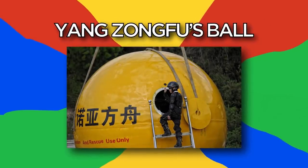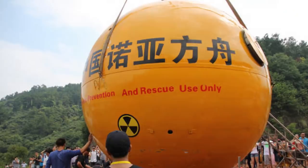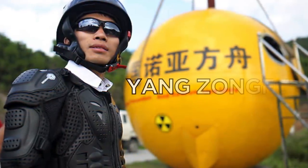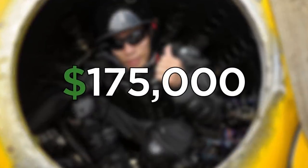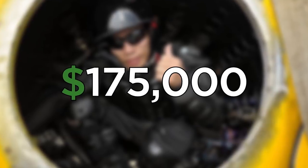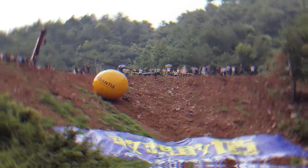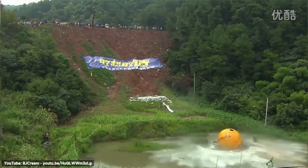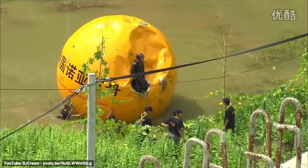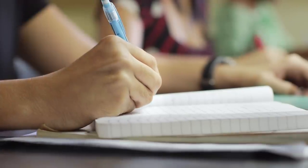Number 5: Yang Zong Fu's Ball. It may look like an oversized lemon drop, but this capsule can supposedly survive a nuclear disaster. Designed by Chinese businessman Yang Zong Fu, this emergency disaster survival pod cost nearly $175,000 to design and manufacture. To show off the device's durability, its inventor put it through a series of tests. While it proved itself to be fireproof and impact resistant, it's not exactly a yellow submarine — the second it hit water, it started leaking. But it still deserves a spot on the landlocked prepper's Christmas list.